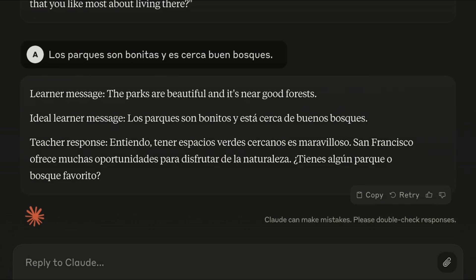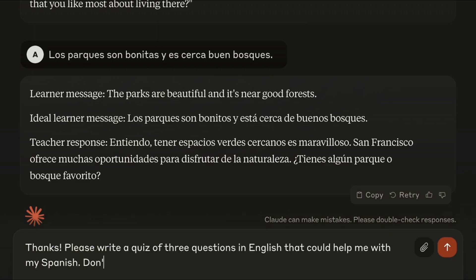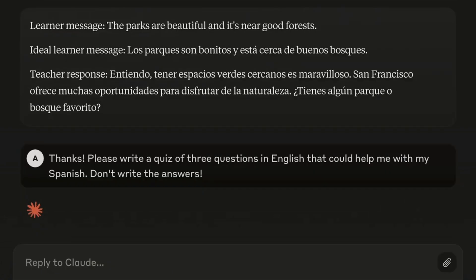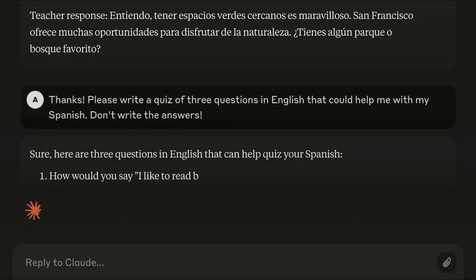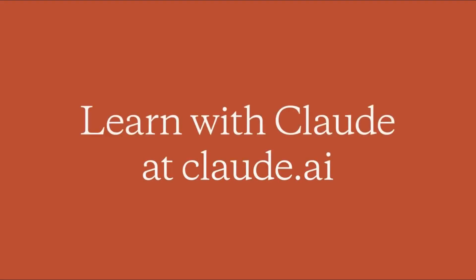As a final step, you could ask Sonnet to create a little quiz for you based on the things you've been discussing. Hopefully that is a useful prompt if you're interested in using Sonnet as a language learning partner.